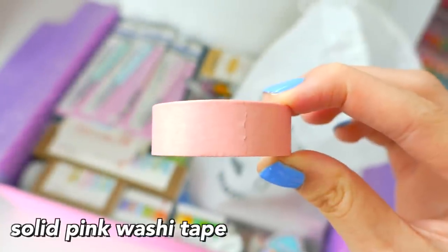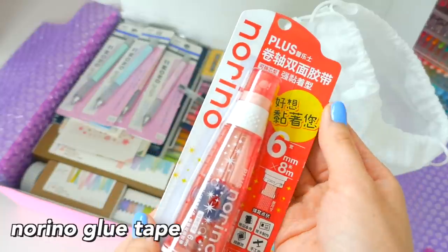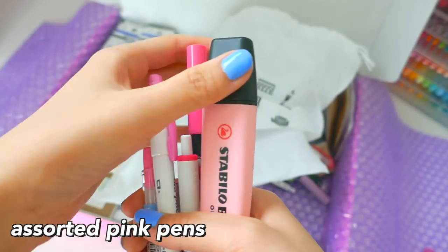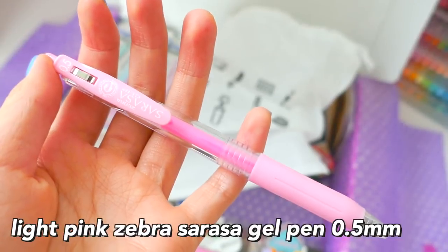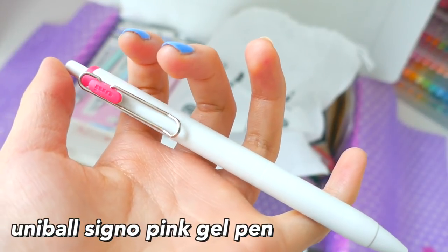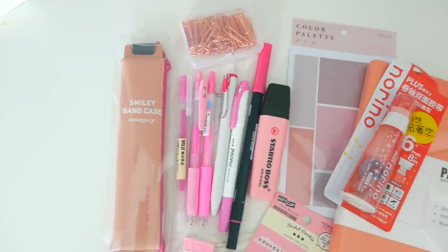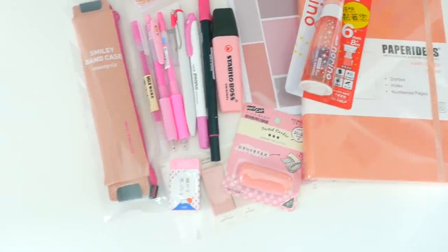They come in tons of different designs. This product is really great because it comes with everything you need. There's a mountain eraser which turns into a mountain after you erase it, and it comes with a bunch of different pink pens: a Stabilo Boss, a Zebra Sarasa, a Pilot Gel Pen, a Uniball Signo Pen, a Uniprocus Highlighter, a Tombow Dual Tip, a Pink Pentel Brush Pen, and a Muji Gel Pen. So it comes with quite a lot of stuff for the value you pay for.